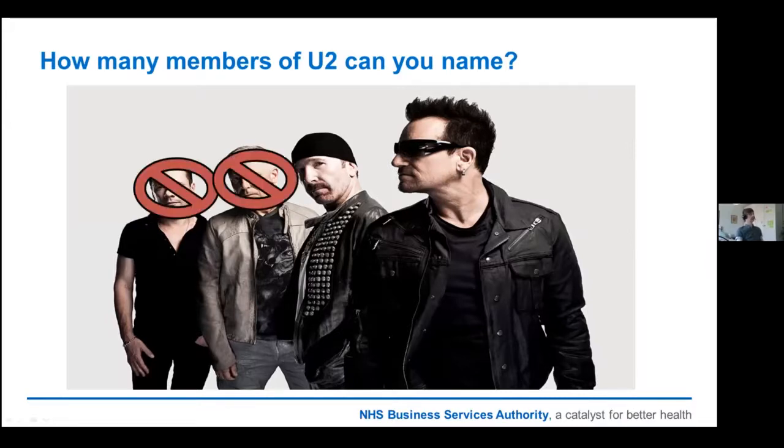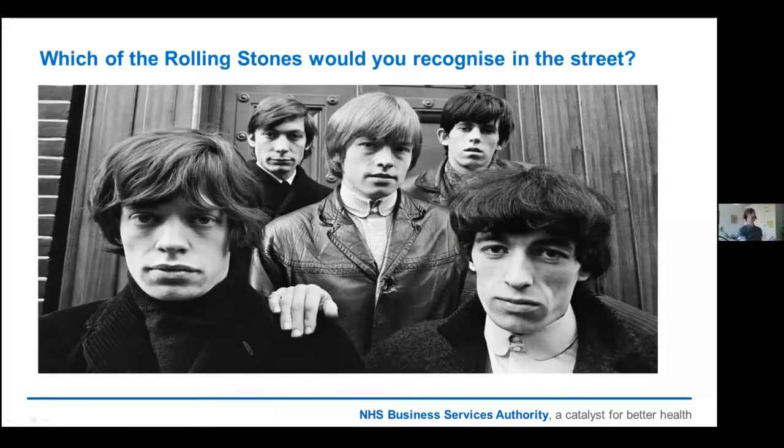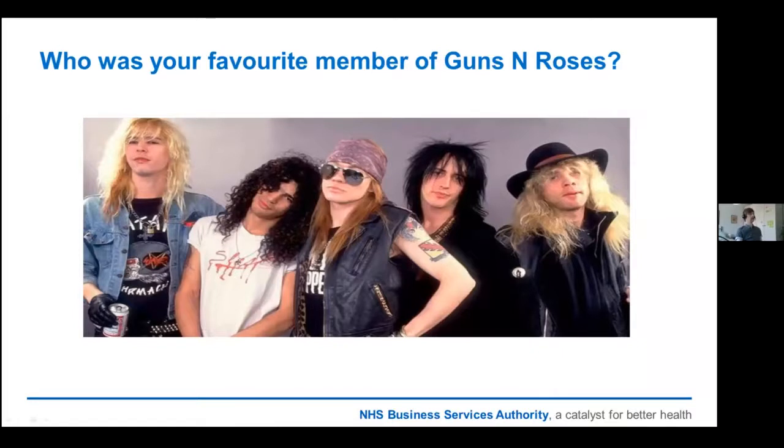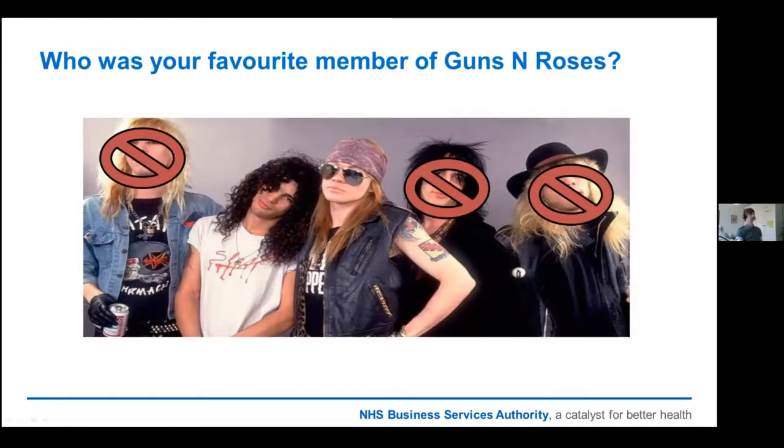It's Bono and the Edge. Nobody knows the guys at the back. The same goes for the Rolling Stones — you'd recognise Mick and Keith — and for Guns N' Roses, it would be Axl Rose and Slash. My point is: I've worked in data warehousing and BI pretty much my entire working life, and when I introduce myself, people always respond with 'so you're the data scientist.' I'm always secretly disappointed, not just because I'll never get paid as well as a data scientist, but because those data scientists always seem to steal the limelight. The data team is essentially the same setup as a band.